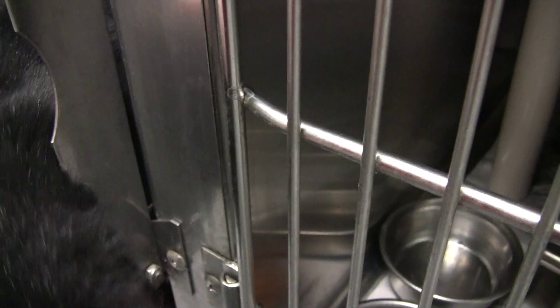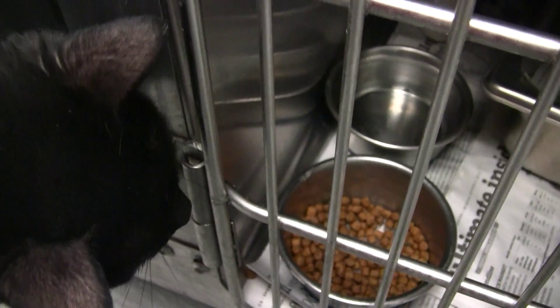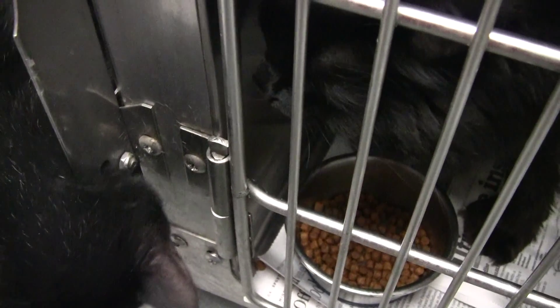And Dottie, Dottie's over here trying to visit with the neighbor cat. So she's definitely cat friendly.